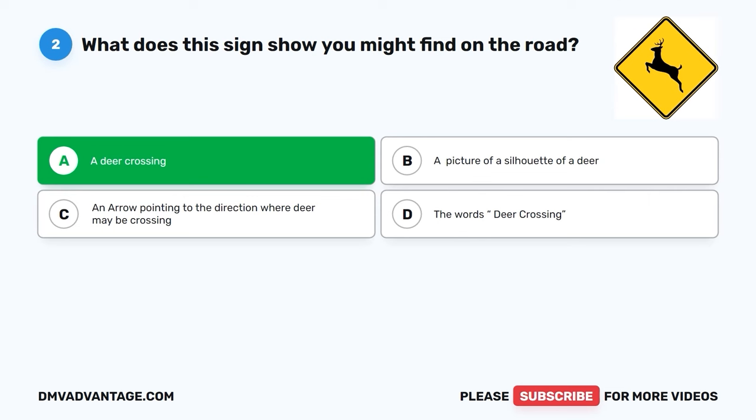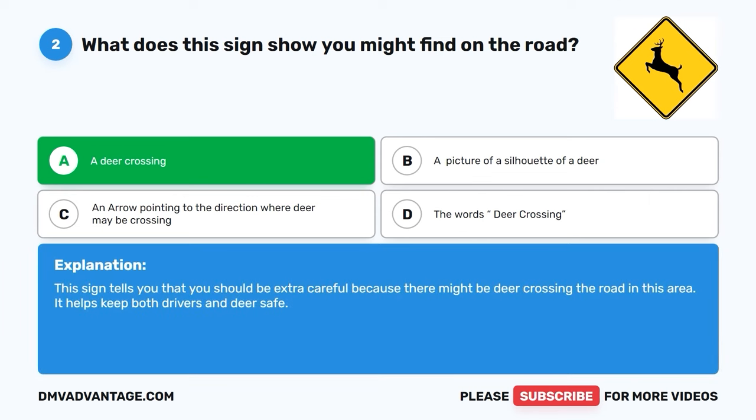The correct answer is A, a deer crossing. This sign tells you that you should be extra careful because there might be deer crossing the road in this area. It helps keep both drivers and deer safe.